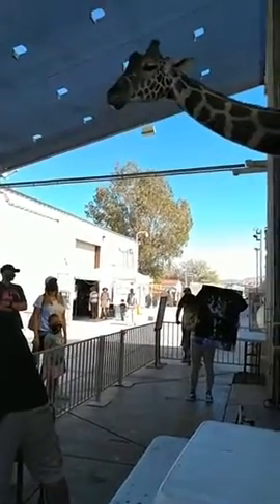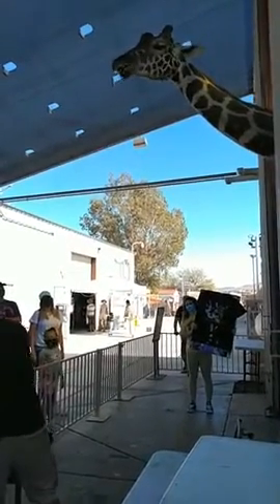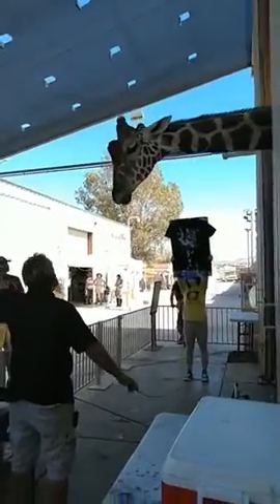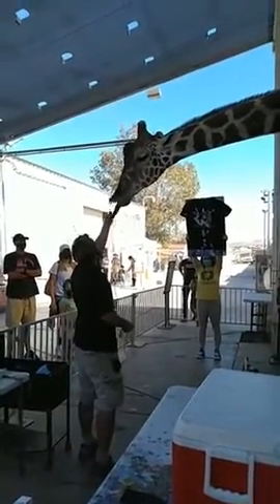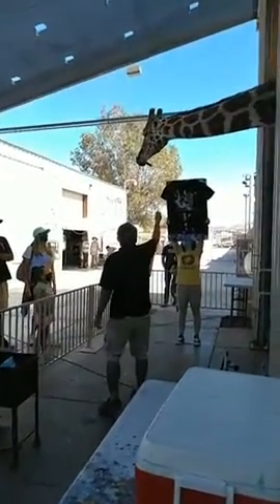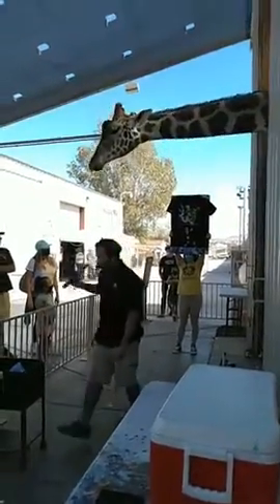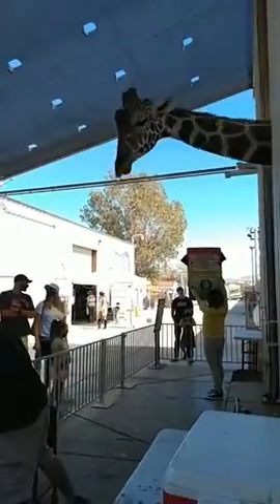If you guys notice, Ozzie is by himself. That's normal too. He is a male giraffe, and they are solitary by nature. They do live on the outskirts of the herds of females. They only meet up with other giraffes during mating season, and male giraffes get kind of violent when they do. They compete for the breeding rights of females — that's called necking. They slam their heads and necks together to win the right to mate with a female.